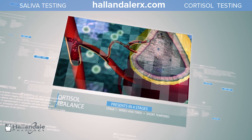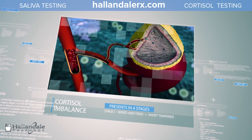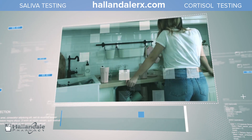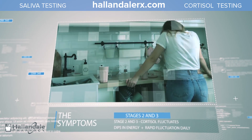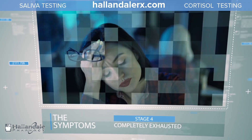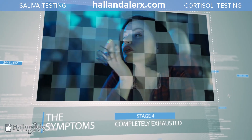Imbalances will present in four different stages. Those in stage one are considered wired and tired and are often short-tempered. In stage two and three, cortisol fluctuates up and down throughout the day in a sporadic pattern, which results in periods of dips in energy. Those in stage four are completely exhausted.